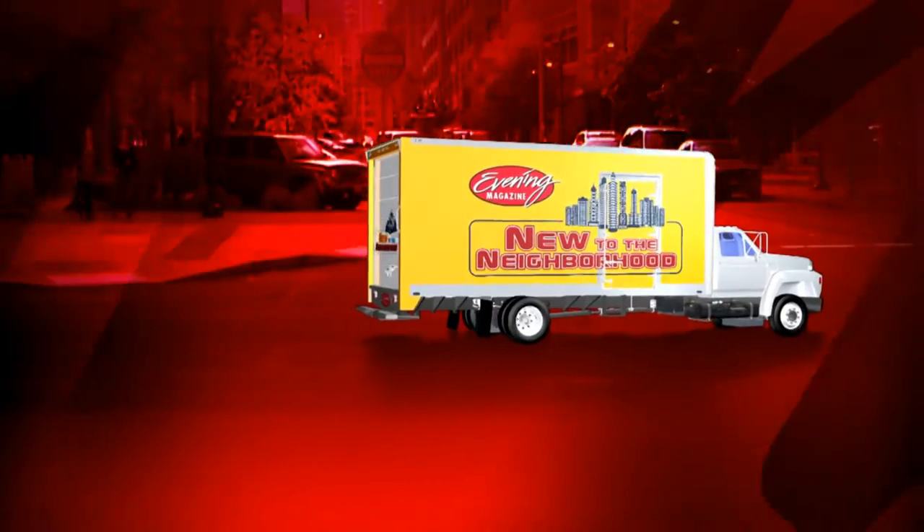Despite the fact that so many great restaurants have come and gone, new ones are popping up here all the time. Case in point, the new one by Seattle's Chef in the Hat. Here again is Jim with tonight's New to the Neighborhood.